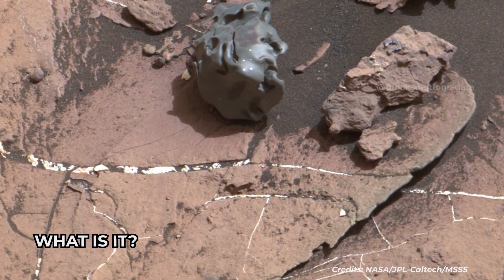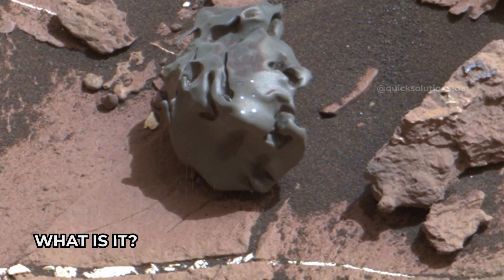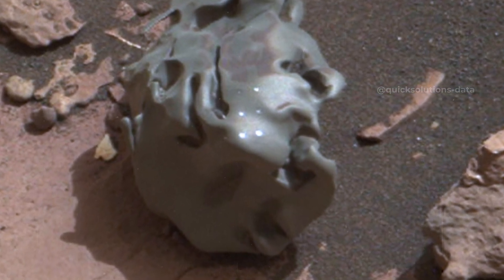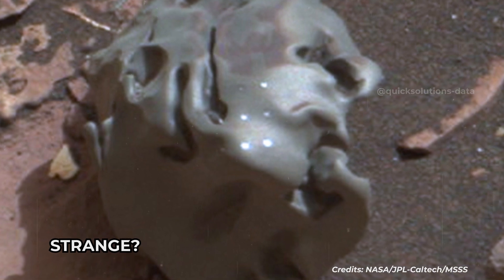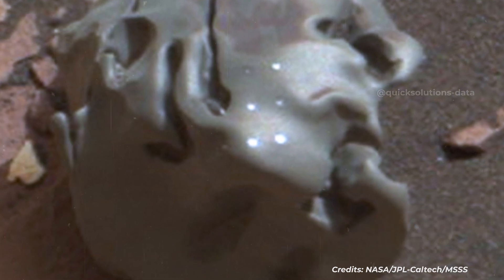The dark, smooth-surfaced object at the center of this image, from the Mastcam on NASA's Curiosity Mars rover, was examined with laser pulses and confirmed to be an iron-nickel meteorite. The grid of shiny points visible on the object resulted from laser zapping by Curiosity's Chemistry and Camera, or ChemCam, instrument. The meteorite is about the size of a golf ball. It is informally named Egg Rock, for a site in Maine.